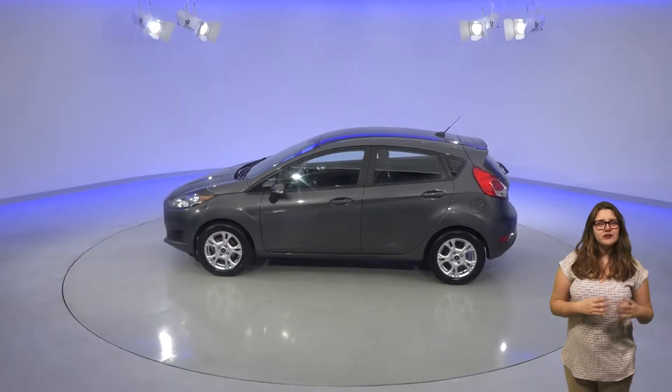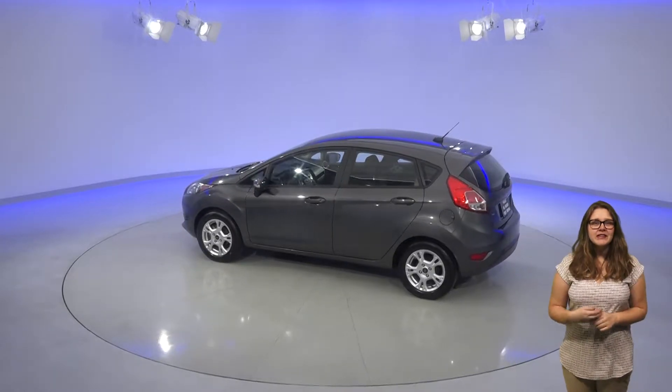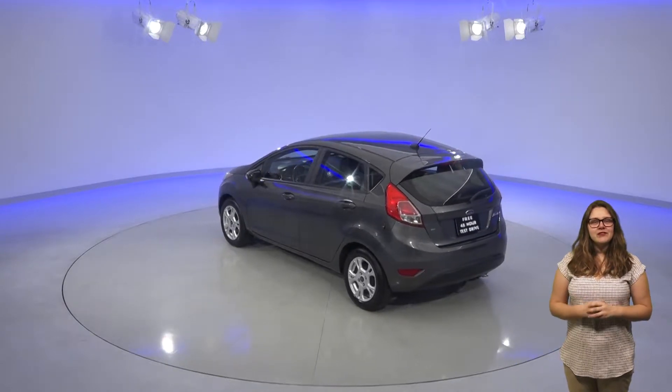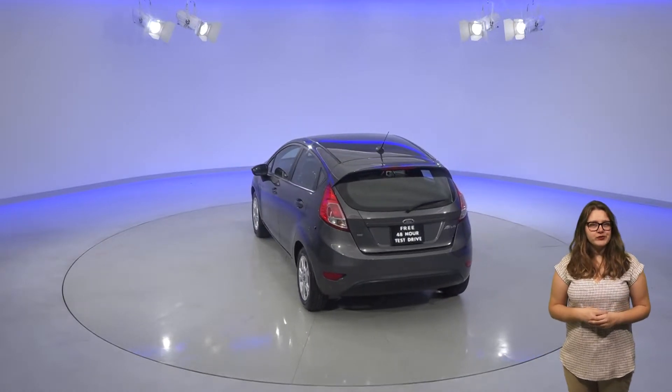Some of its great features inside include the front AC and AM FM radio with Sirius XM capability. There's even a CD player, so you'll always find something to listen to. This Fiesta comes in a very nice mineral gray metallic exterior with charcoal black cloth upholstery inside.